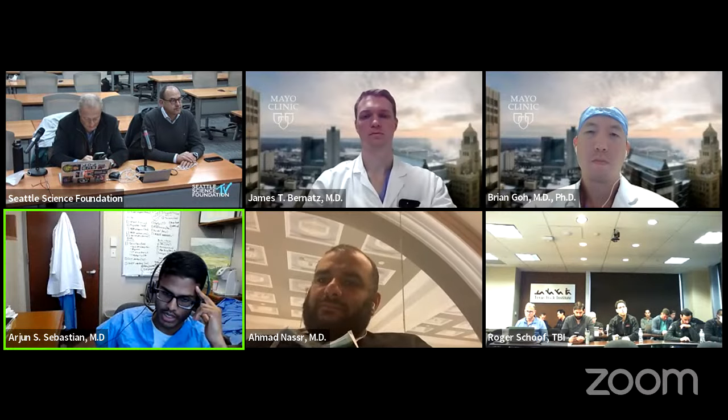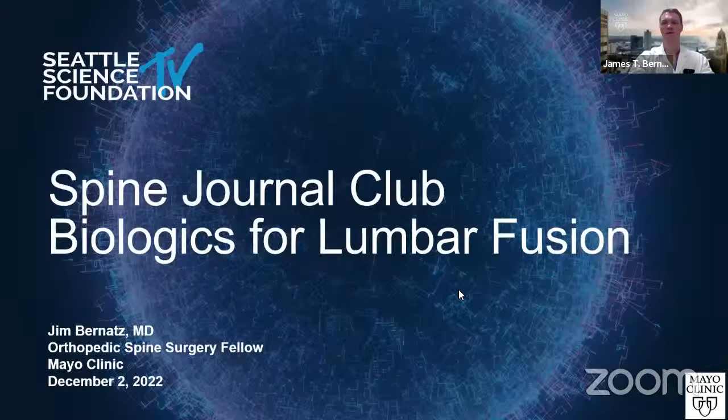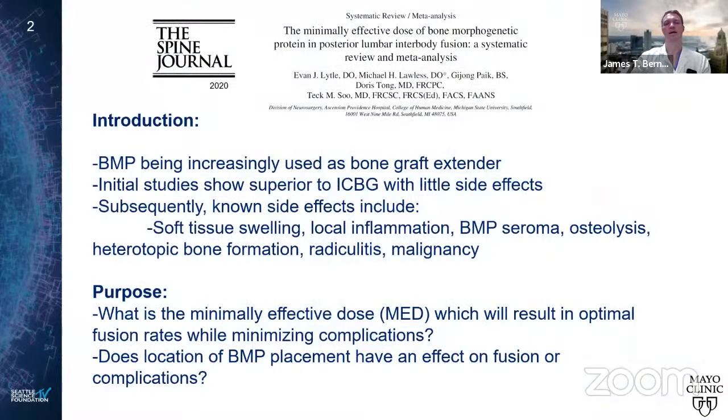Moving on to Dr. Bernance's next paper on the minimally effective dose of BMP in posterior lumbar interbody fusion — a systematic review and meta-analysis. I'm Jim Bernance, one of the fellows at Mayo Clinic, joining the staff at University of Wisconsin next fall. This study, published in Spine in 2020, specifically tried to find an effective dose allowing optimal fusion rates while minimizing complications.